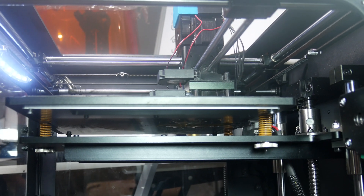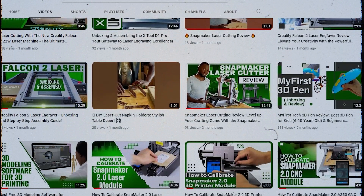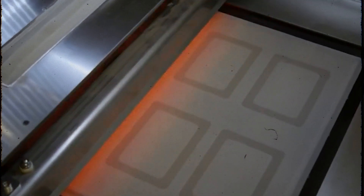Hi there. Welcome back to 3D Tech Valley, your go-to channel for all things 3D printing and cutting-edge technology. I'm Kevin Hatter, and today we have an exciting topic to cover: BinderJet 3D printing.